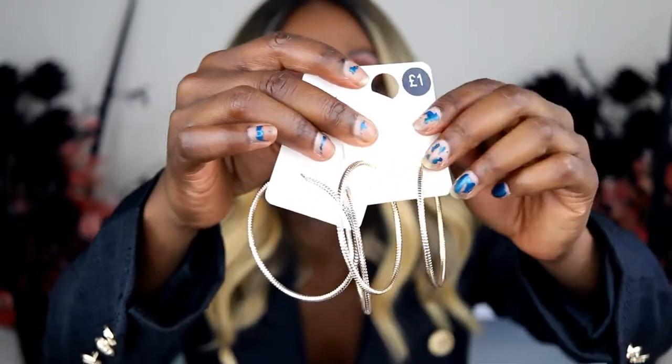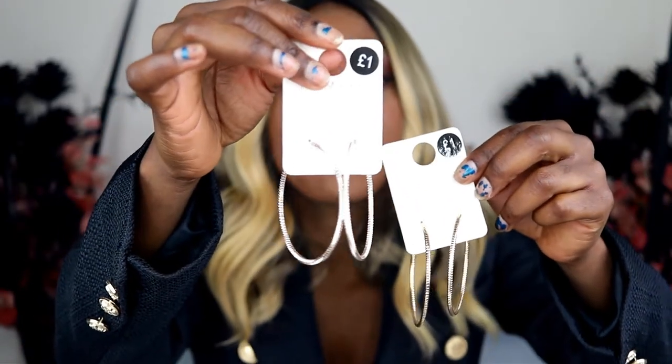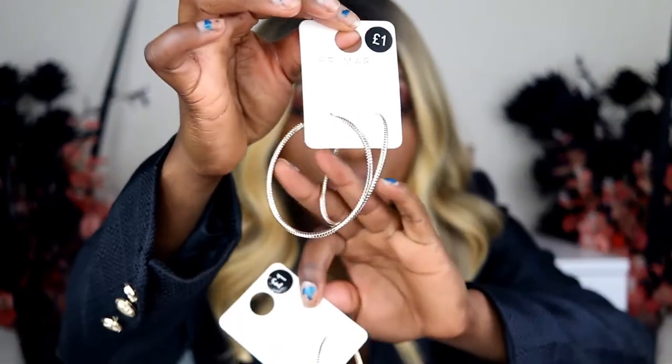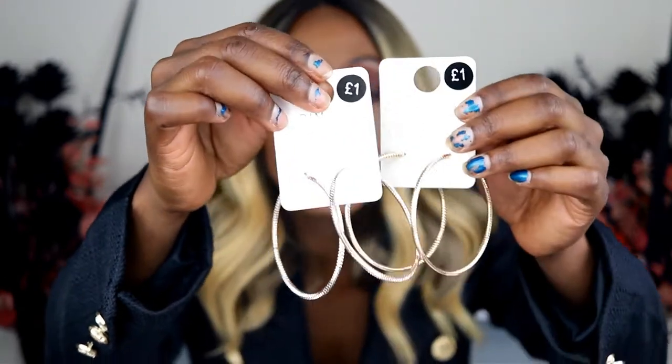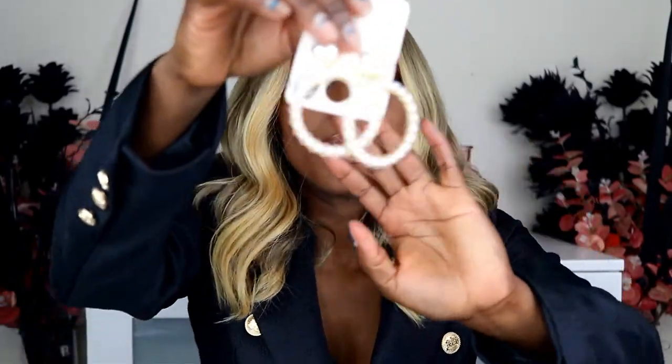Next, these two earrings are very similar but in different colors. I like these because they're quite thick. On one side you've got the standard gold one and then you've got a touch of pink to it. These are one pound each.